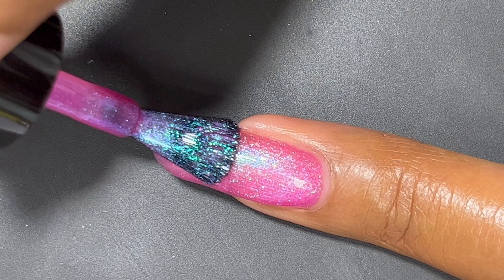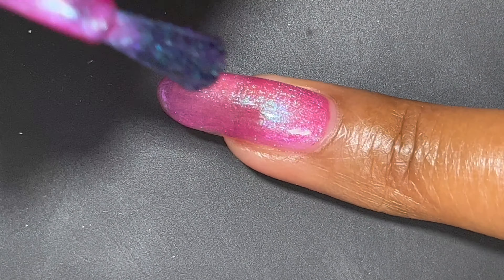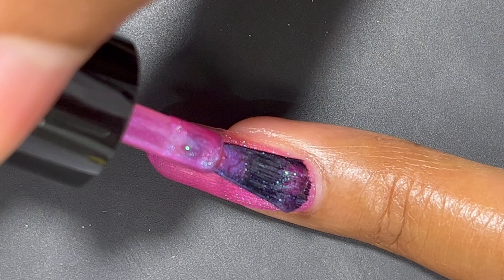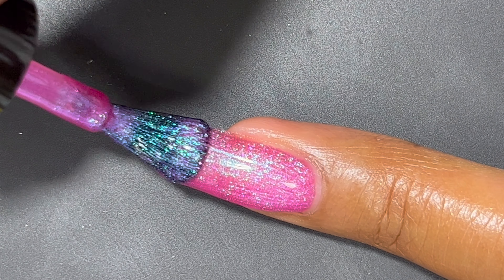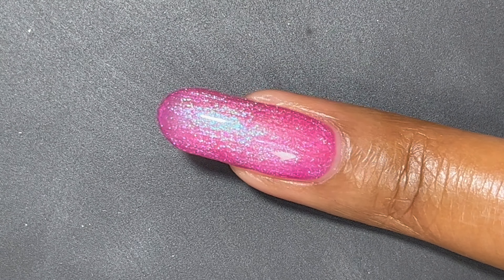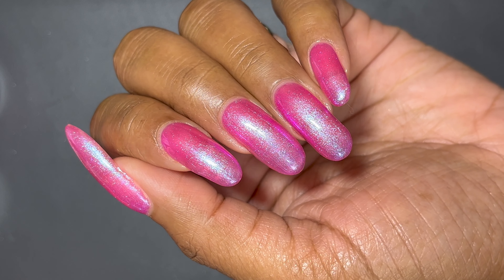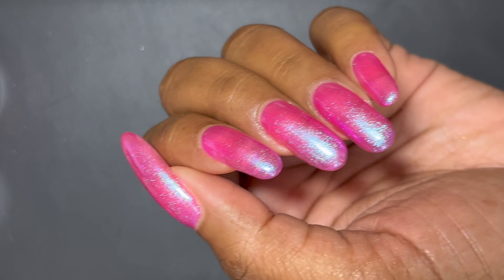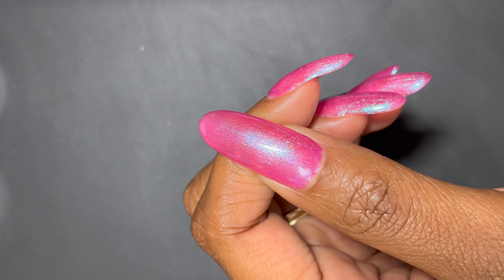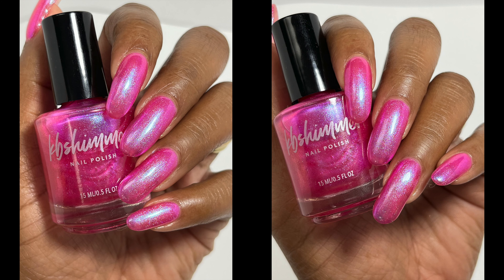It is a more neon-type formula, so it dries down to a semi-matte finish, but the application is really nice. The wide nail polish brushes that KB Shimmer uses make it so easy to apply. I tried to apply it as straight as possible to avoid brush strokes in the shimmer. It's still a little sheer at two coats, but I really like the purple shade to this polish — great formula, no running or pooling.